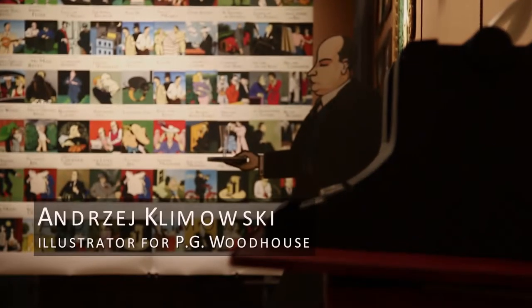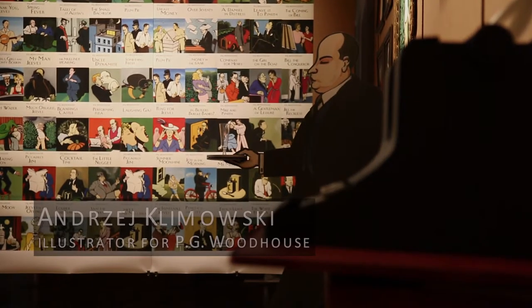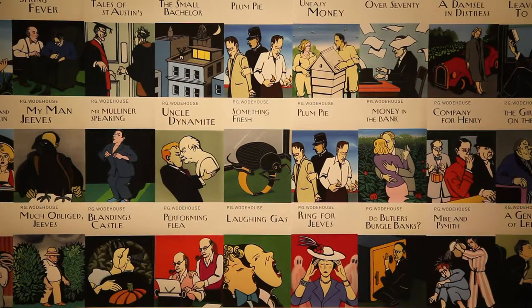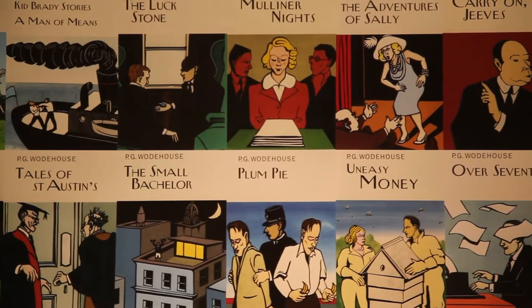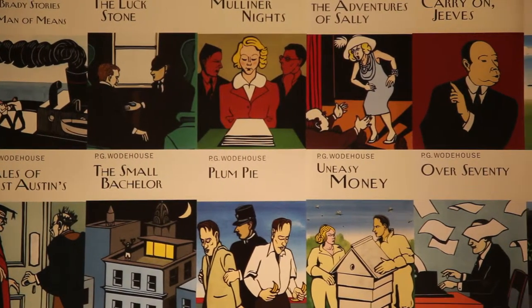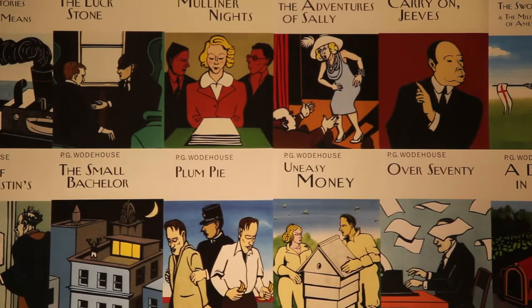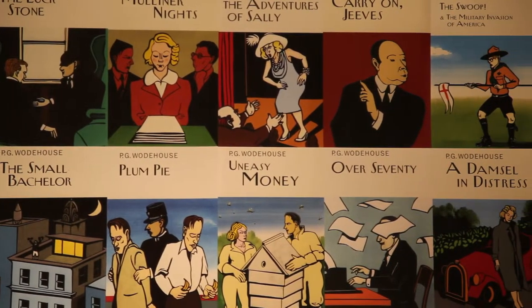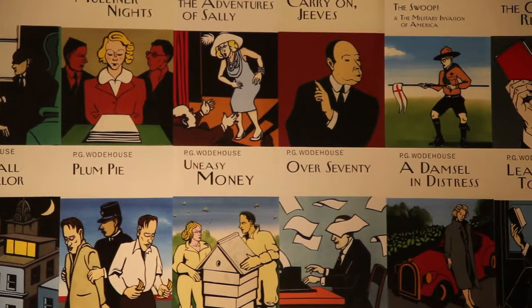The book jackets for P.G. Wodehouse was one of the nicest commissions I've ever received. A friend of mine asked me to recommend the best illustrator, a suitable illustrator to do the whole of P.G. Wodehouse. So I recommended myself.